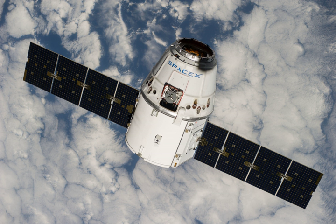The rodent research hardware system was also carried to the ISS as part of the payload. SpaceX has primary control over manifesting, scheduling, and loading secondary payloads.